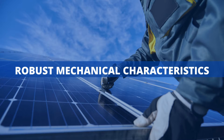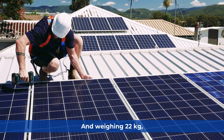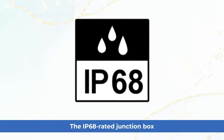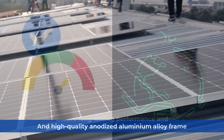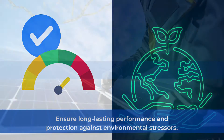With dimensions of 1722 by 1134 by 35 millimeters and weighing 22 kilograms, these panels are designed for easy installation and handling. The IP68-rated junction box and high-quality anodized aluminum alloy frame ensure long-lasting performance and protection against environmental stressors.